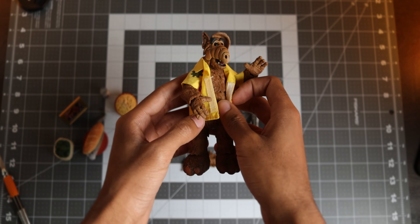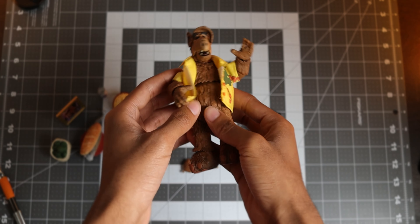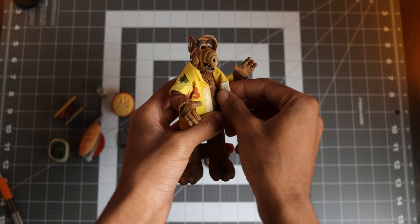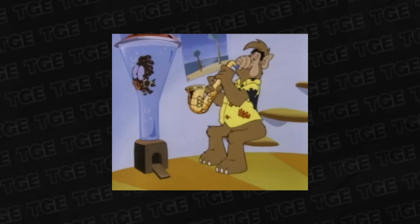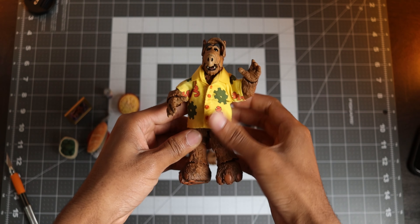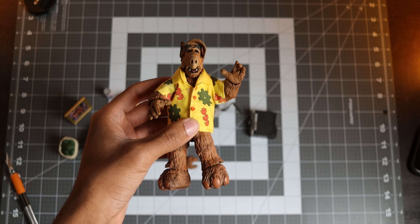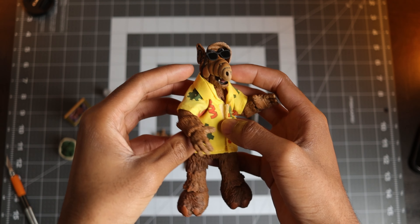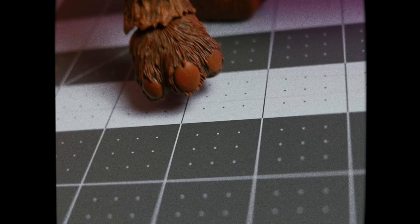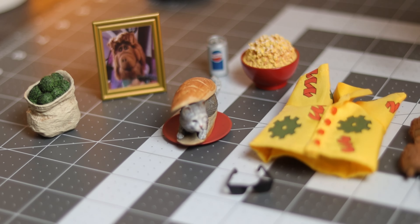If you want to display ALF in style, NECA included a soft good jacket that can be opened or closed by using velcro. I do believe this is my second soft good piece from NECA Toys, the first being with Usagi Ojimbo, and this one feels just as good. What I do like about the jacket is that it's the exact one seen in ALF the animated series — this is sort of a one-and-done figure so I appreciate them throwing in that easter egg. In addition to the jacket he also has a pair of shades that have him looking cooler than Corey Hart.